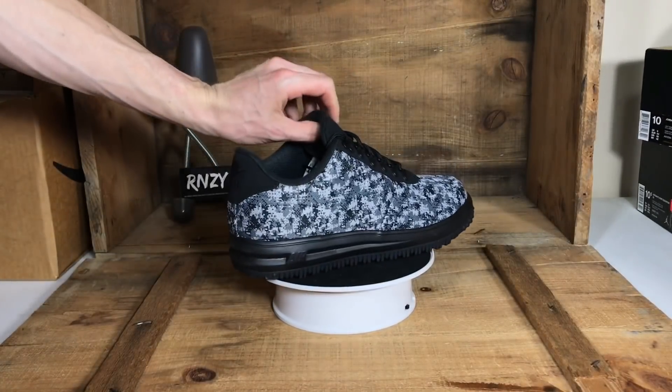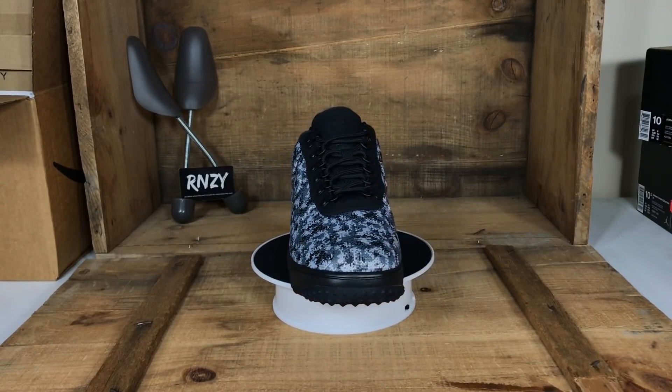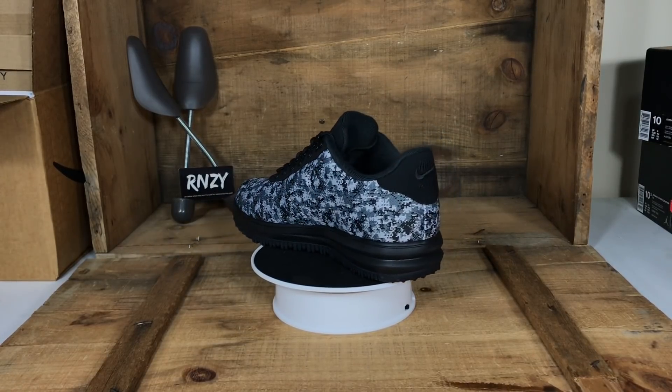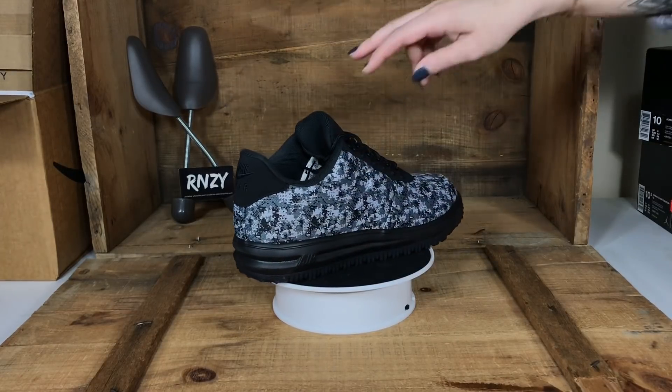Here's another pair we've sold several of — these are the LF1 Duck Boot Lows in the digital camo colorway. Lunar Force 1 Duck Boots sell well in general, both the lows and the highs. We've sold this colorway a couple of times.